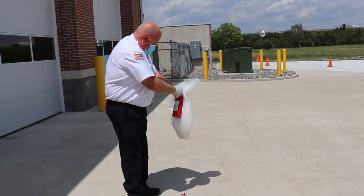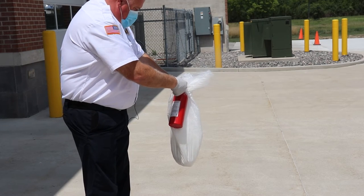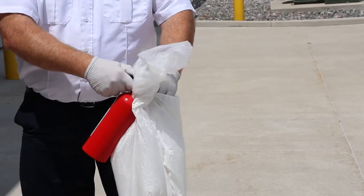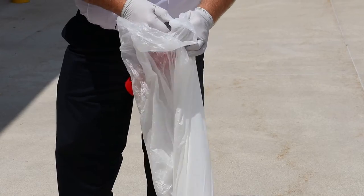So when you're discharging the extinguisher into the garbage bag, you don't want to hold it really tight, because that way the bag will expand and possibly break. You want to hold it loosely so you can get most of the powder in the bag and it doesn't fly out everywhere at you.